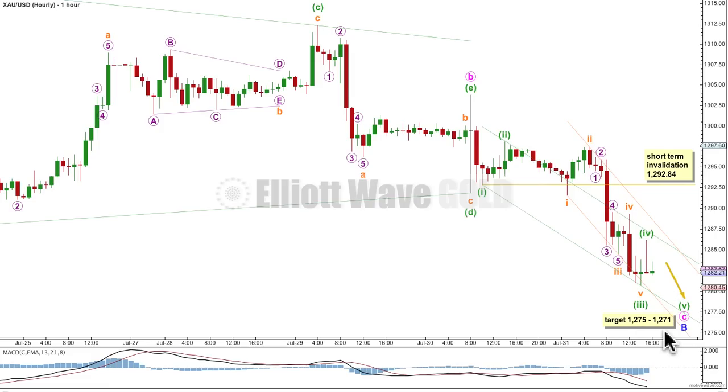At 1271, minute wave C would reach 0.618 the length of minute wave A, and at 1275, minuet wave 5 will reach equality in length with minuet wave 1. The third wave is extremely close to 1.618 the length of the first wave, and that gives me just a little bit more confidence that my labelling of this piece of movement is correct.